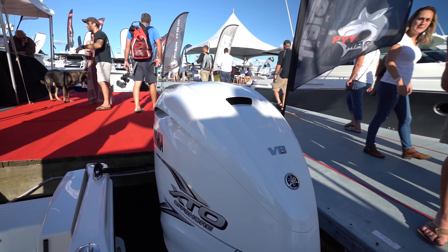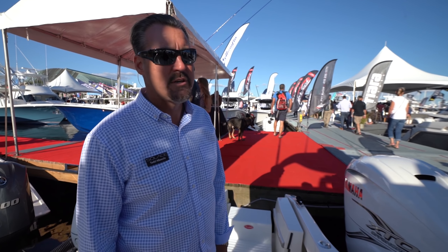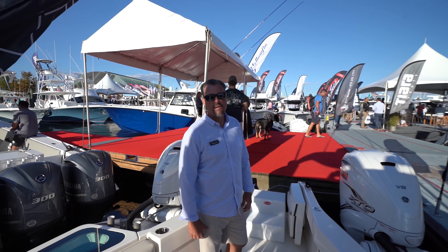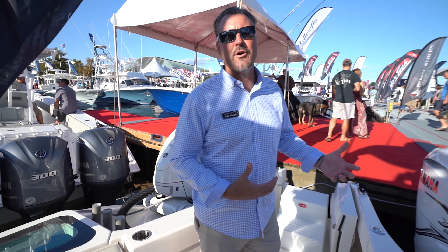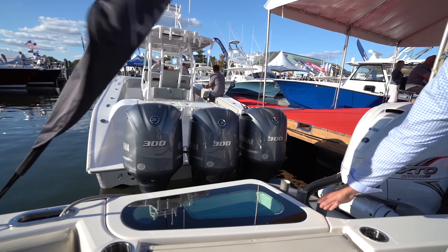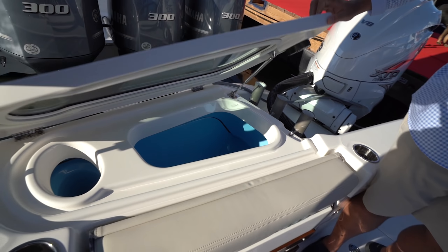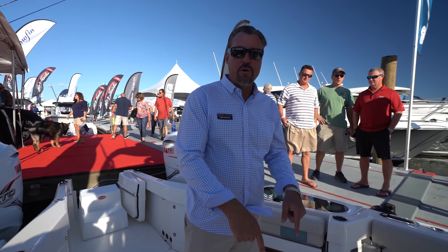You've got the full twin 425 Yamaha setup here. The torque these V8s put out is incredible. A lot of 34-foot boats today have gone to triples, but we're still able to do it with the twins because we have a nice lightweight boat. This is a full carbon fiber and epoxy boat — we resin infuse it, vacuum bag it, and oven cure it. Very stiff, very strong, very lightweight. We didn't want to just build a light boat, but we kept the weight down so we can add cool features, like flanking twin 52-gallon live wells and six-gallon tuna tubes — all pressurized.